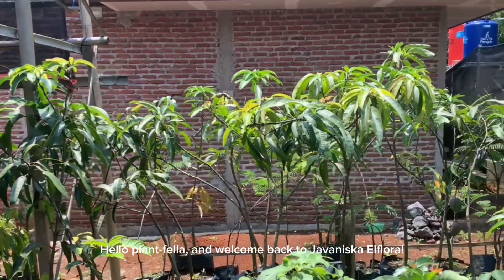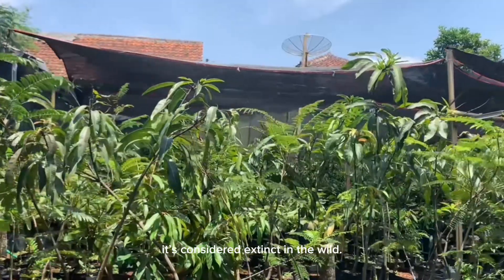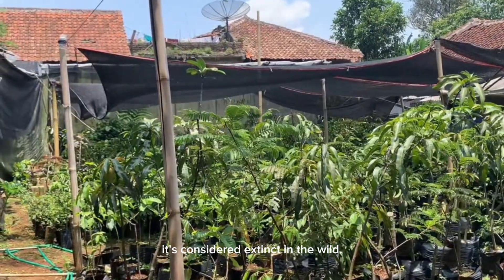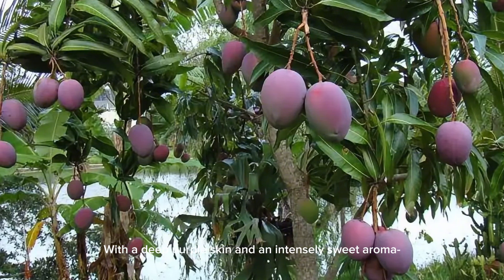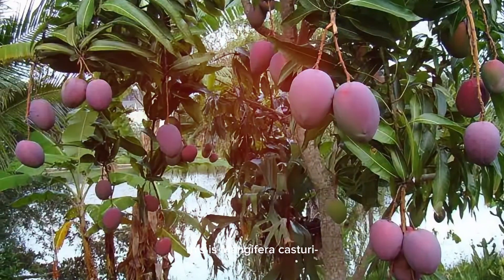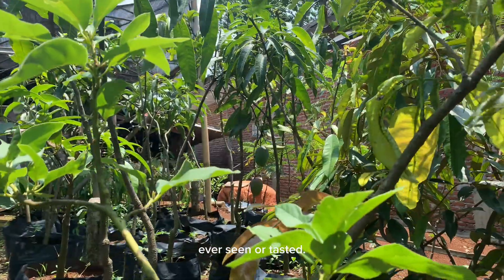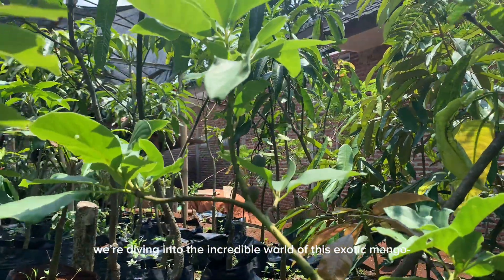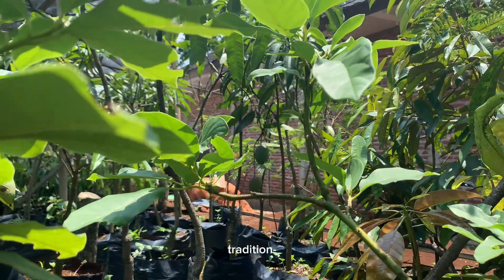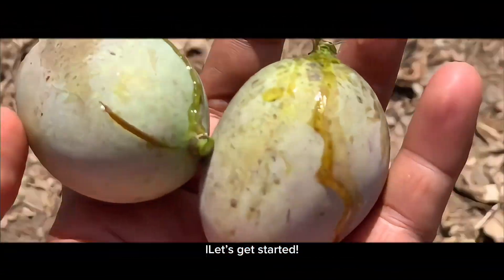Hello Plantfella and welcome back to Yvanisca Flora. Imagine a mango so rare it's considered extinct in the wild. With a deep purple skin and an intensely sweet aroma, this is Mangifera casturi, a hidden treasure from the heart of Borneo that few people have ever seen or tasted. Today we're diving into the incredible world of this exotic mango where taste, tradition and conservation come together in an amazing story. Let's get started.